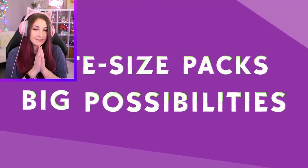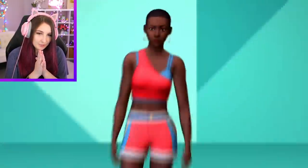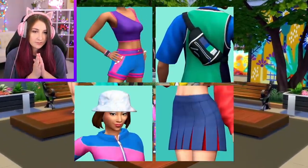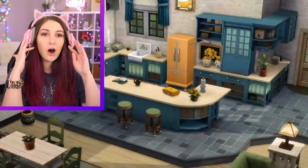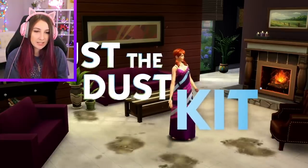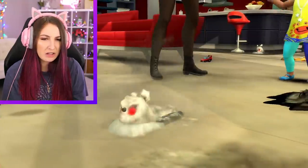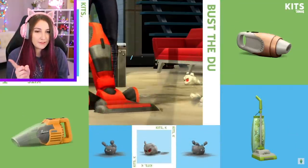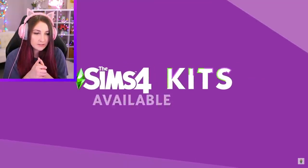Introducing kits — bite-sized packs, big possibilities. Throwback Fit Kit — so we have like 90s clothes? They are cute. I do like the clothes, they're pretty cute. Country Kitchen Set! Oh, that looks really cute! Bust the Dust. That was kind of scary. That is amazing! The kitchen one is my favorite. But they're vacuuming! More ways to play with life. Sims 4 kits — available now!